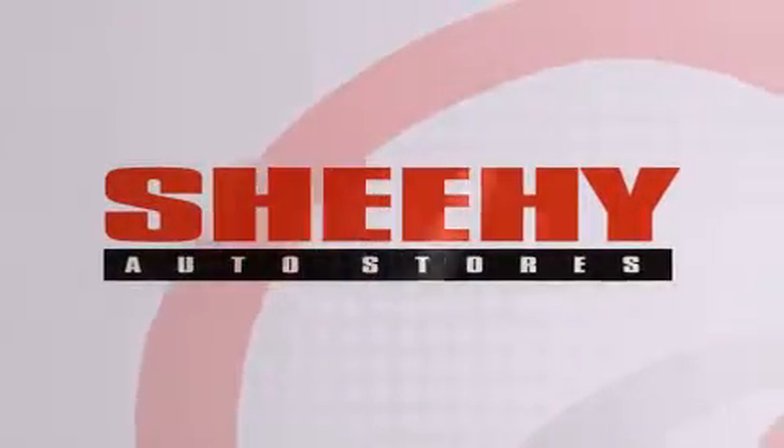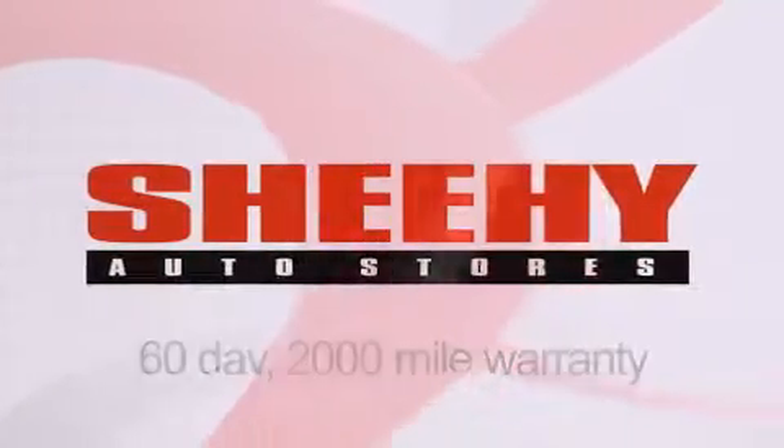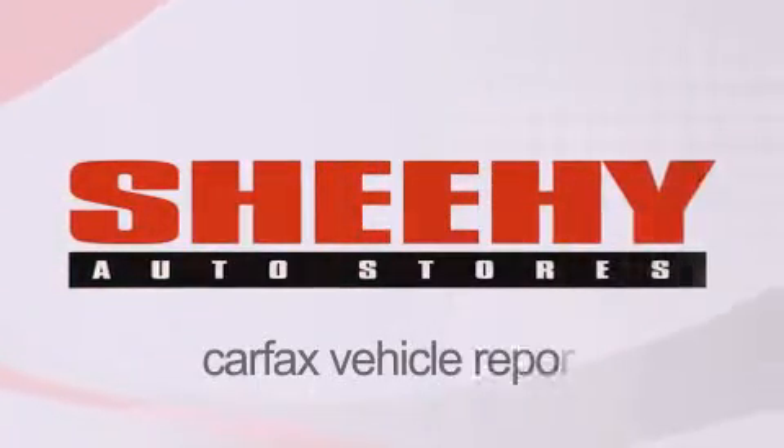Every Sheehi Select used vehicle comes with a three-day money-back guarantee, a 60-day 2,000-mile warranty, passes a state inspection, and our 175-point inspection system, and comes with a Carfax vehicle report.